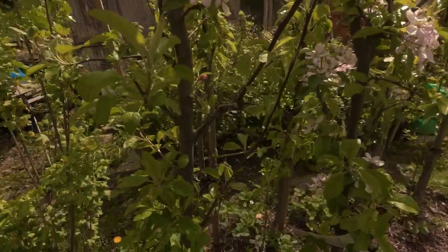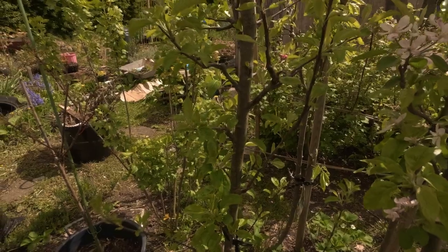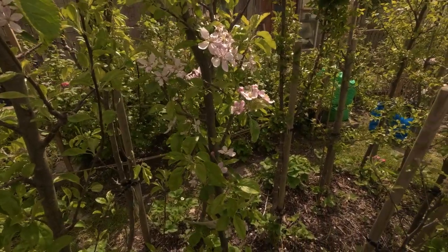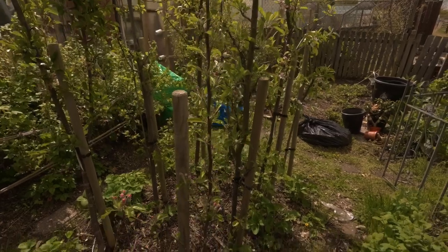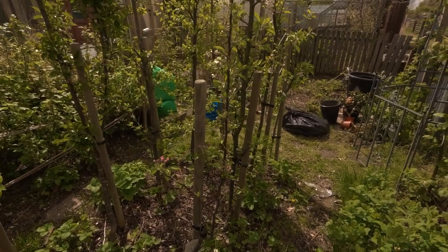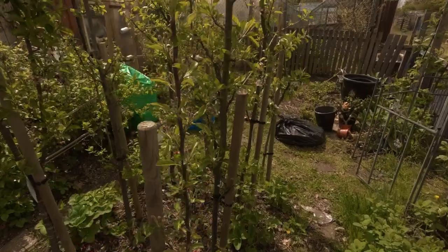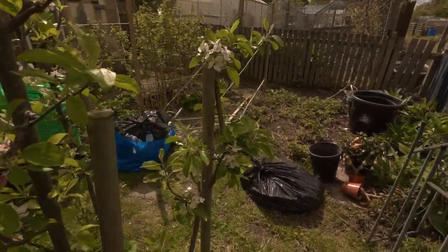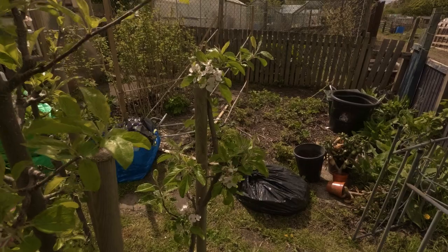At the end here we have a Granny Smith — it's got some nice blossom on there, so hopefully we'll get it pollinated. Then Cox's Orange Pippin. Then we have four Jonagold. This little one here I cut back last year because it had cracked and was about to snap. What I'll probably do is take all the fruit off this year so it'll strengthen itself up. All four plants are Jonagold. This one was snapped by a vandal — I'll cut it right back at the end of this year and let it regrow.